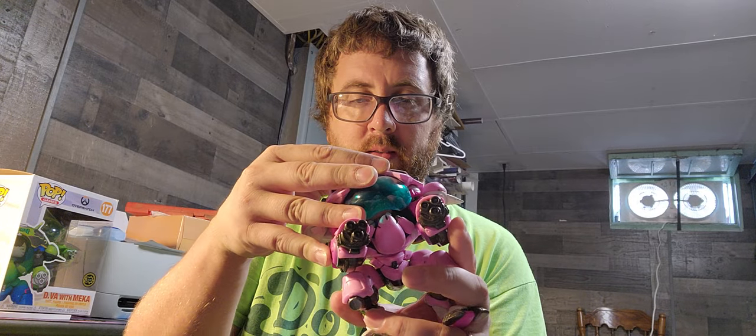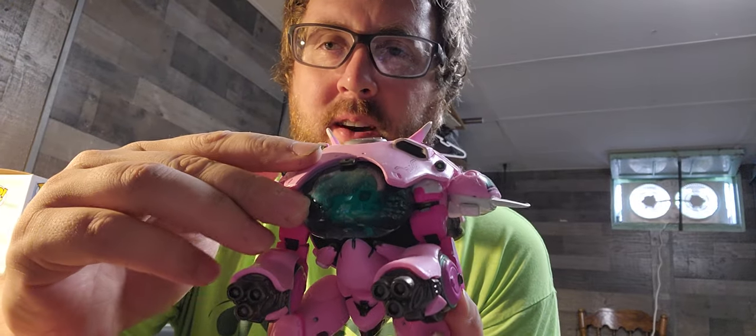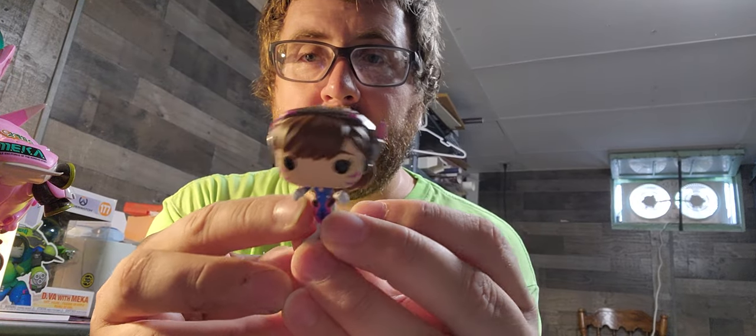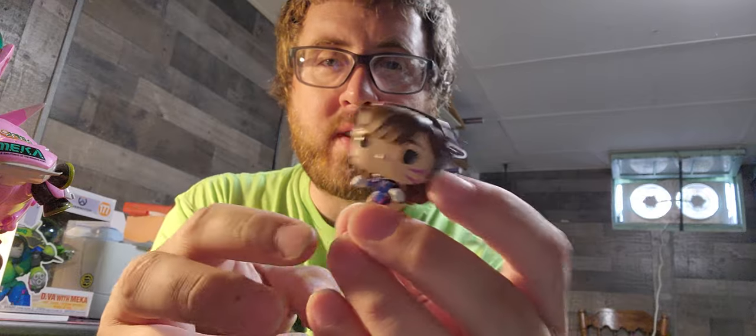I'm spit-shining it. I'll do that later. I don't know how this got so dirty. Beyond that, D.Va is inside — it is so stinking cool. So you get her Mecha, and then you get a little D.Va figure. And even the little D.Va figure is painted very well.